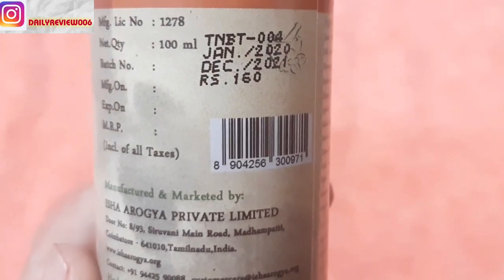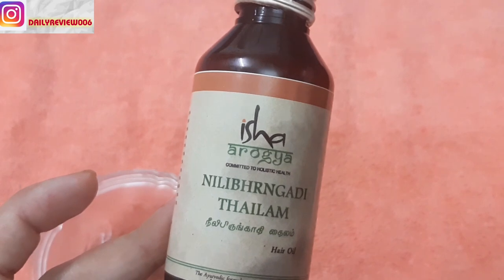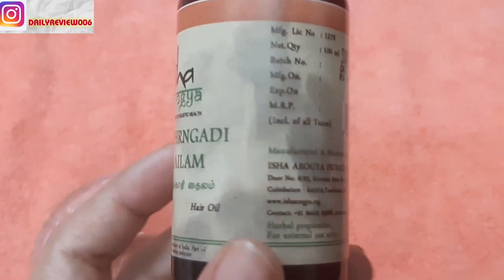Starting with the pricing: this retails for rupees 160, and the net weight of this bottle is 100ml. It's a plastic bottle. This is a completely ayurvedic oil — there are no minerals or parabens added in this. The ingredients of this oil are written on the back of the bottle.